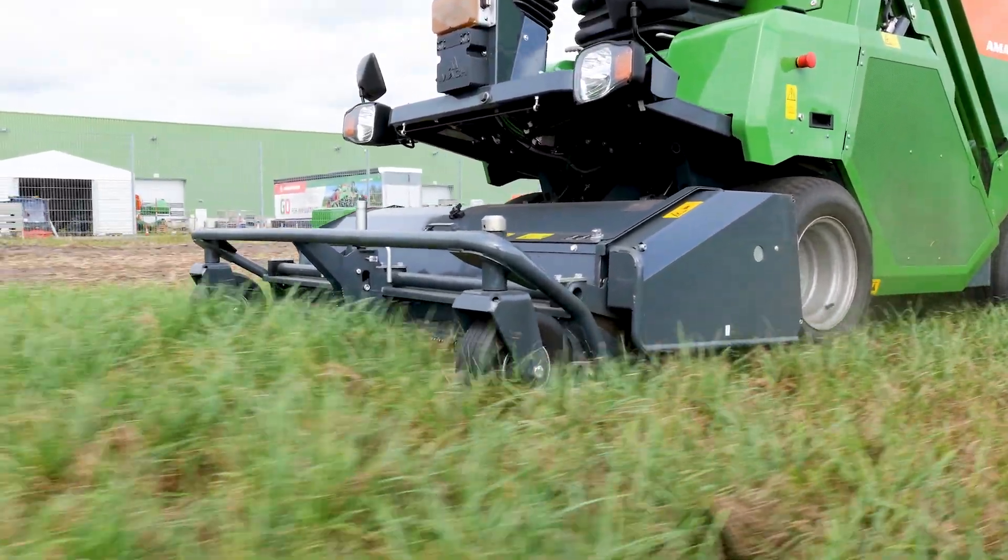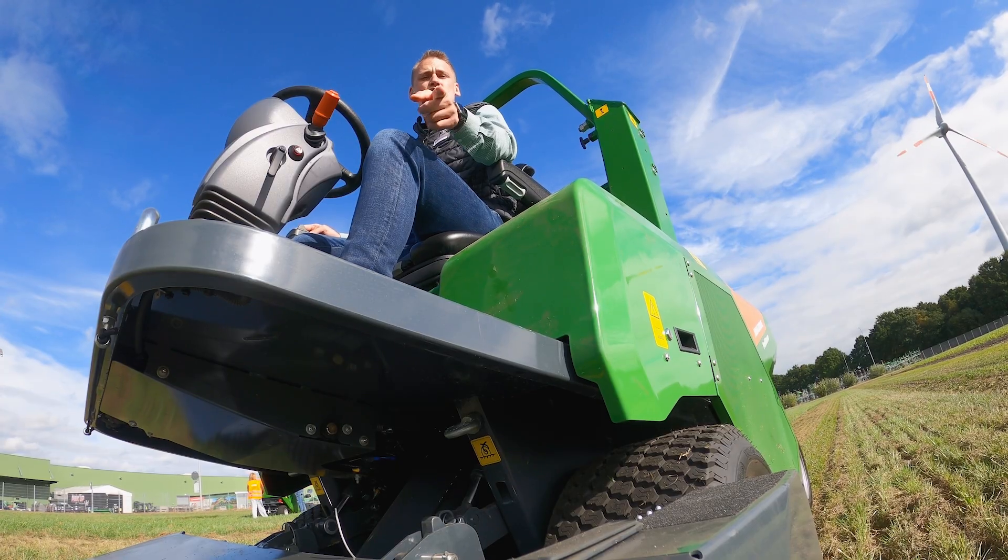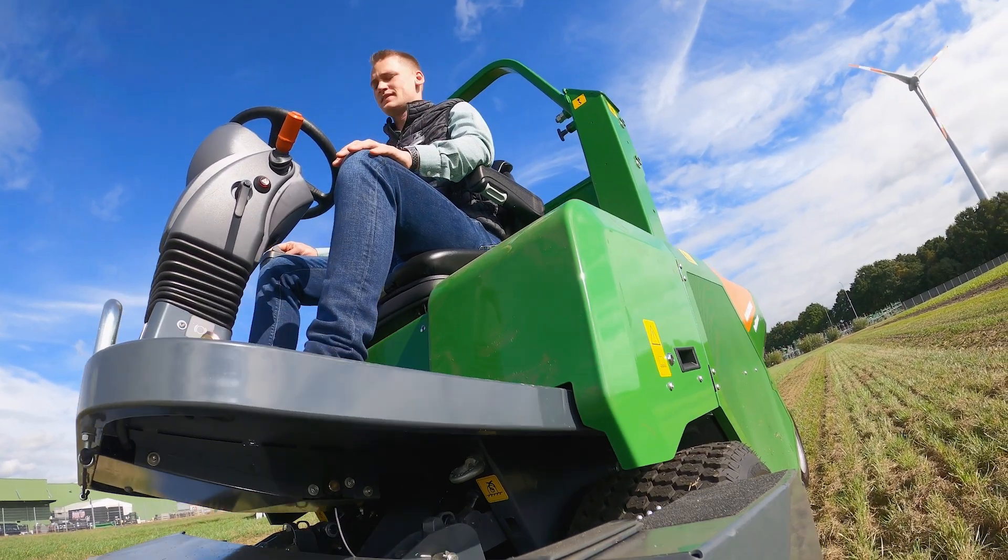We are very excited to bring the Profi Hopper to Ireland in 2026. If you want any more information or to arrange a demo, please get in contact.